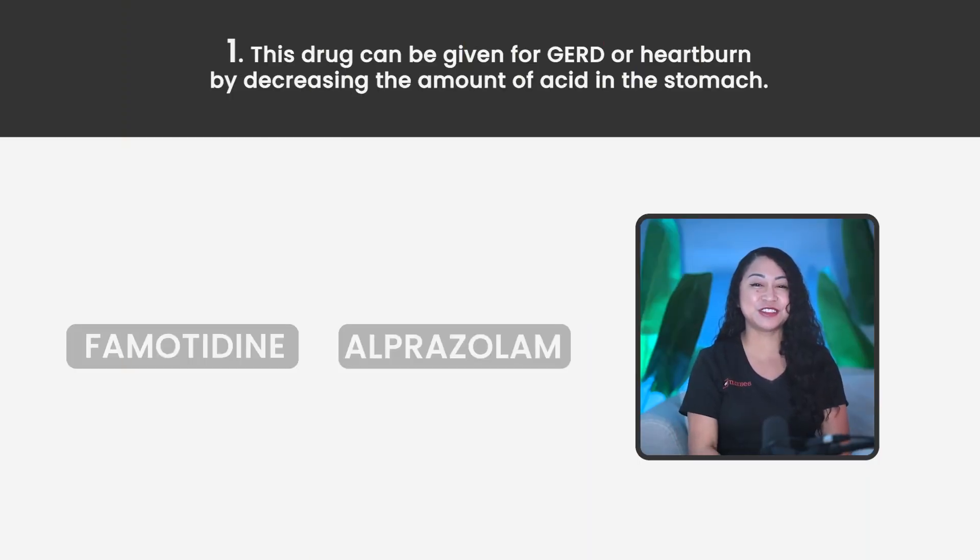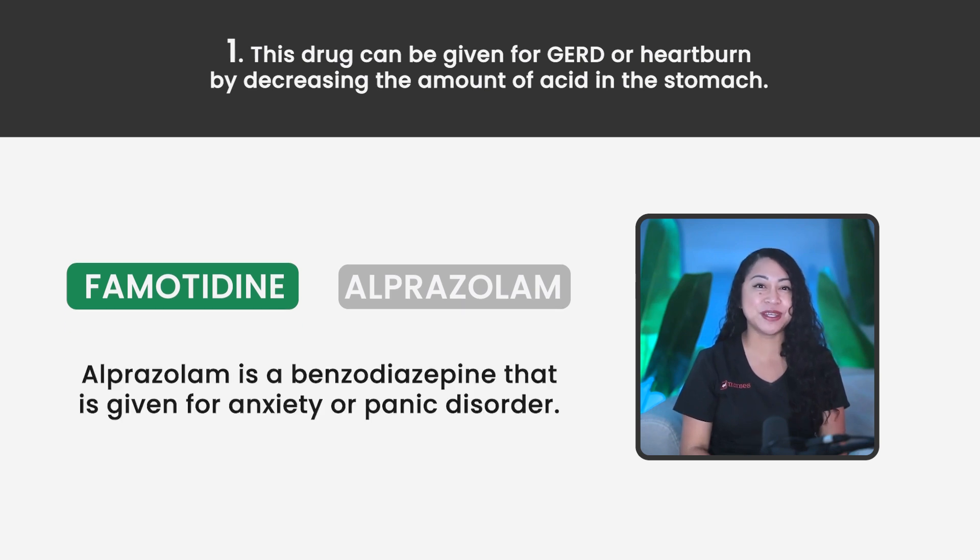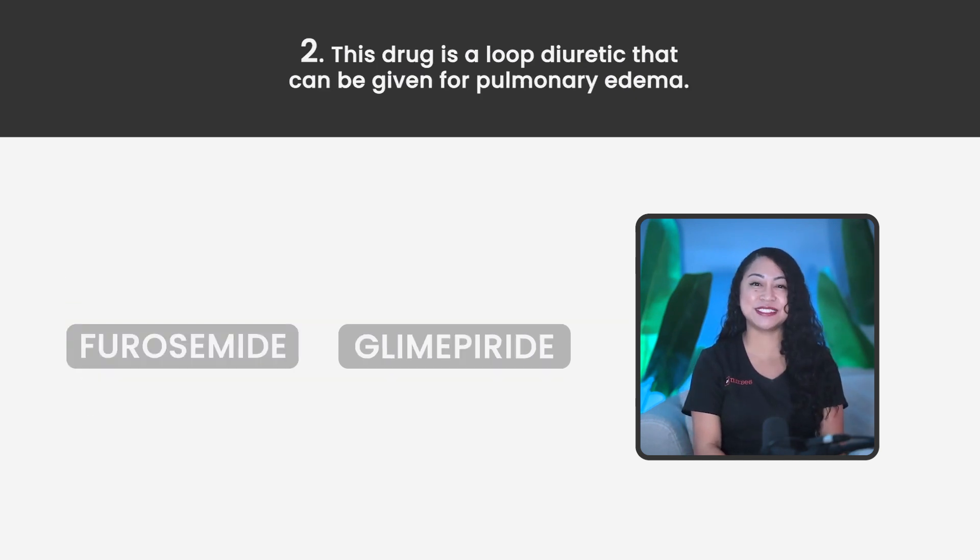Statement 1. This drug can be given for GERD or heartburn by decreasing the amount of acid in the stomach. Famotidine or Alprazolam? The correct answer is Famotidine. Alprazolam is a benzodiazepine that is given for anxiety or panic disorder.